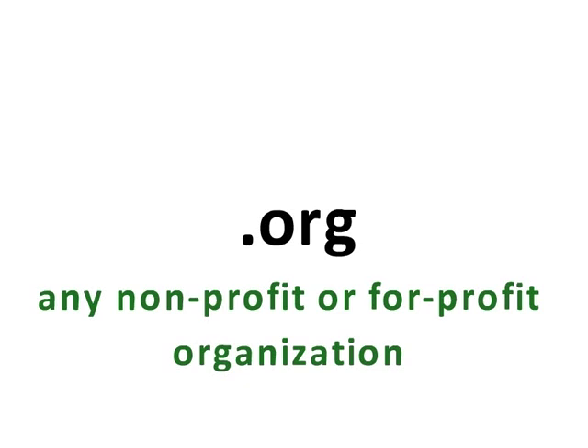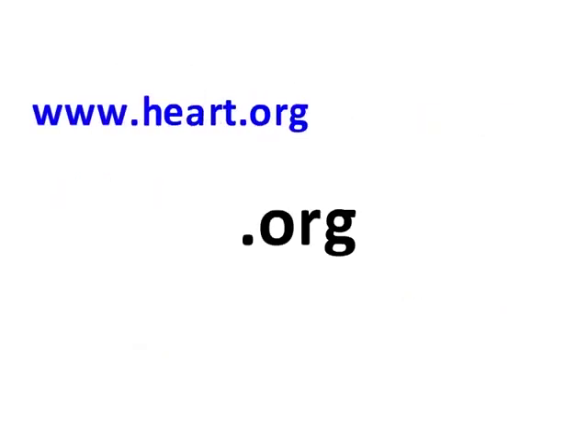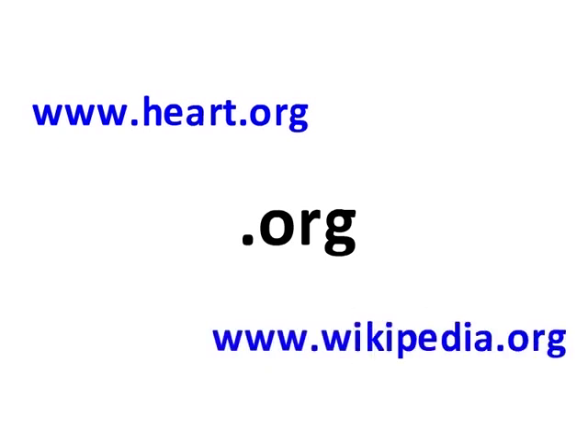Organizational websites are not as strictly regulated. They can be owned by any non-profit or for-profit organization. They represent any type of social, environmental, religious, political, or educational group. Some examples are the American Heart Association website and Wikipedia, the free encyclopedia website that any internet user can edit.